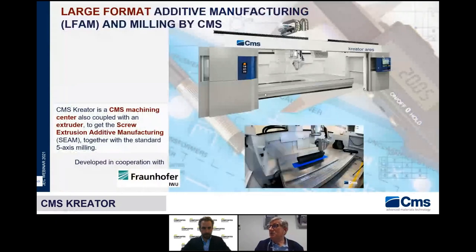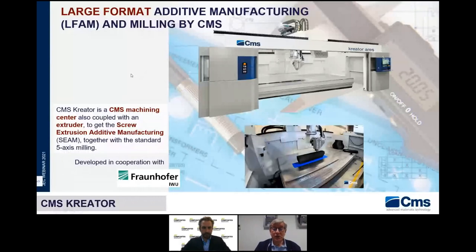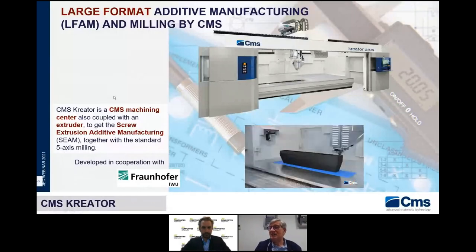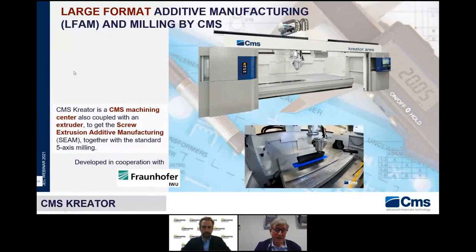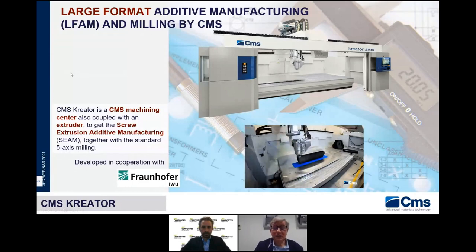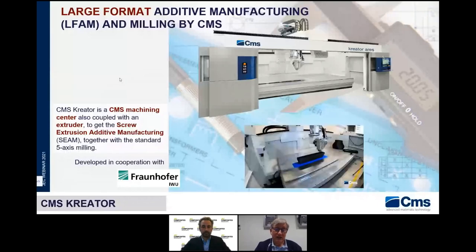This is the machine: CREATOR Ares. CMS Creator is a CMS machining center coupled with an extruder to achieve screw extrusion additive manufacturing together with the standard machining medium. Regarding our cooperation with Fraunhofer — the research and development institute in Germany with 24,000 researchers in 60 institutes distributed across Germany — we are working with the institute in Chemnitz, IWU, which is specialized in machine tools and technologies for plastic forming.